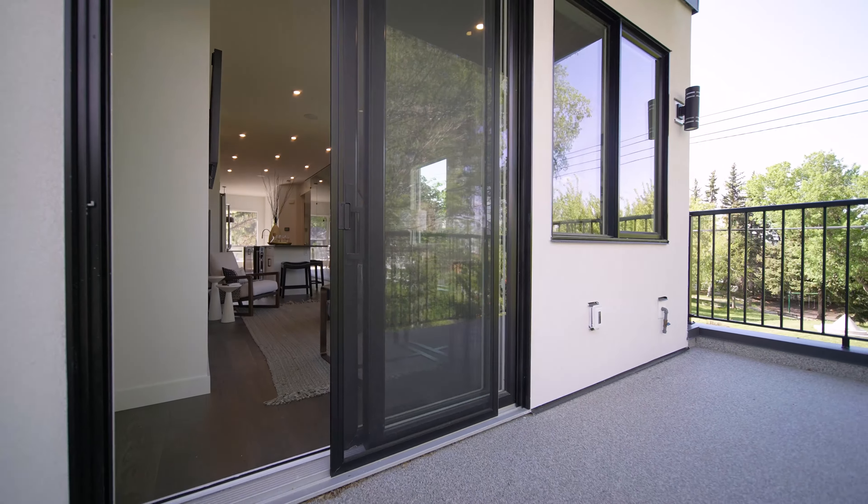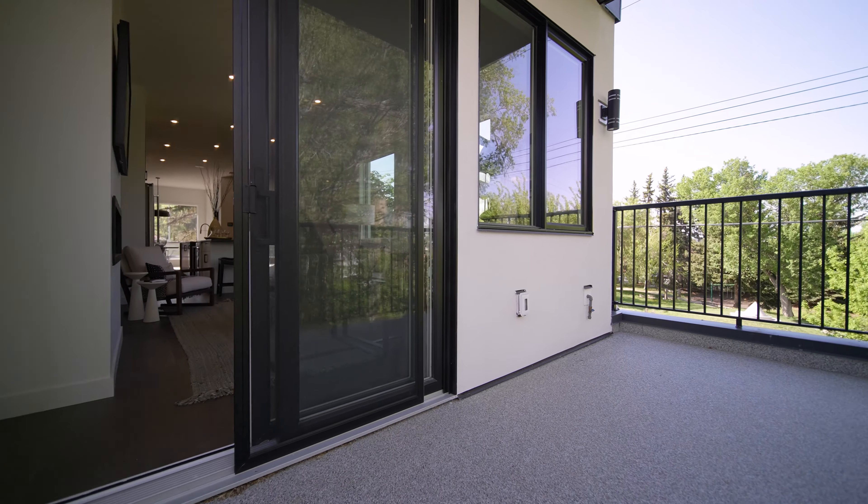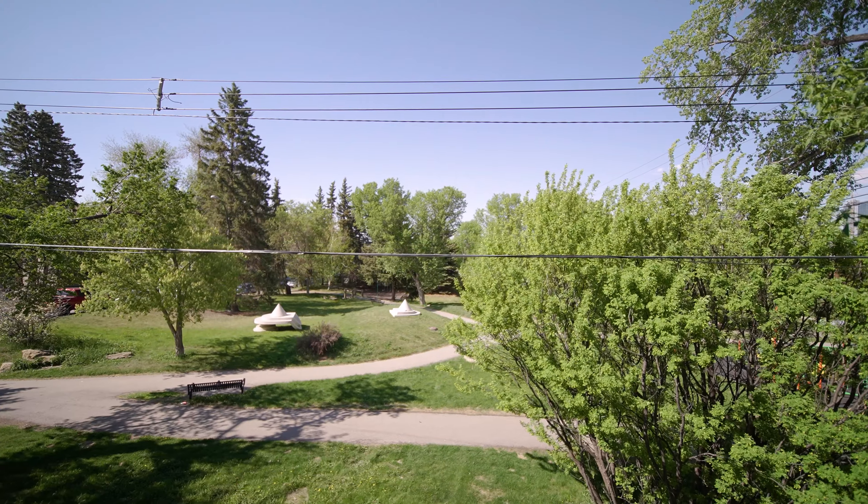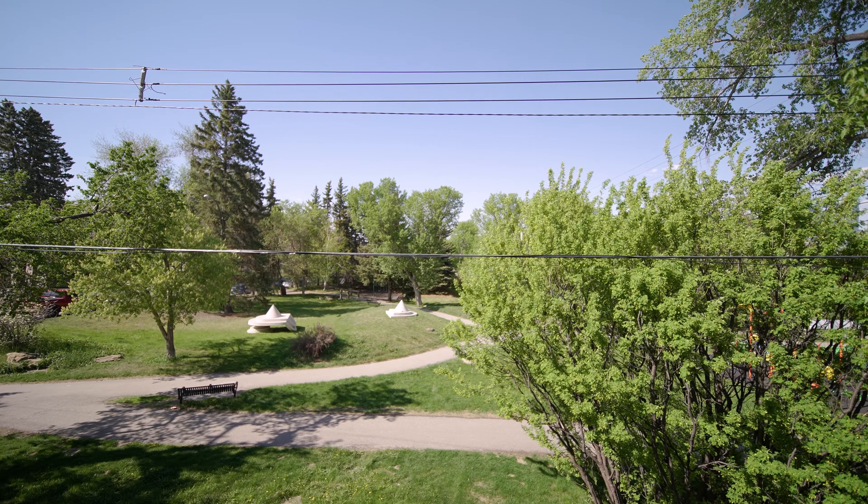Let's continue the tour out of that gorgeous living room space with the fireplace onto this main floor deck. You've got a gas line here for a barbecue and just a great peaceful vibe in among the branches of these mature trees.